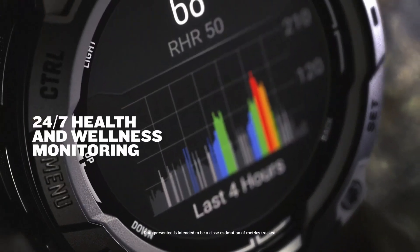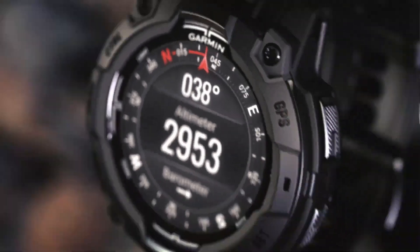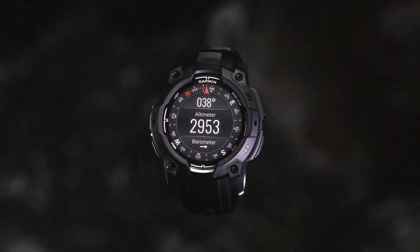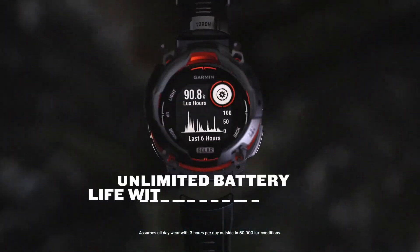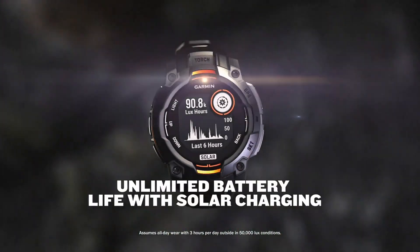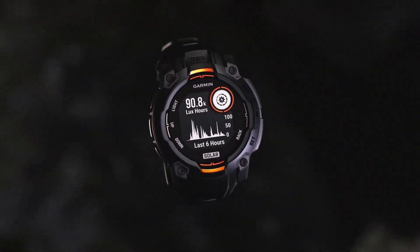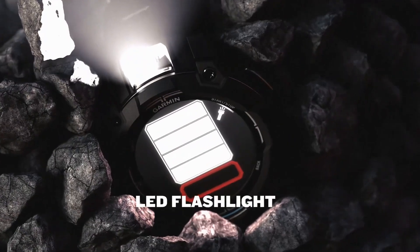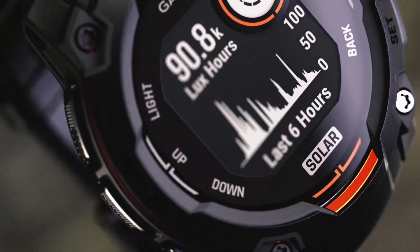The Micro LED version in particular sounds revolutionary. For those unfamiliar, Micro LED technology offers brighter displays, better energy efficiency, and virtually no risk of burn-in compared to AMOLED screens. While tech giants like Apple have been working on Micro LED for years, production challenges and high costs have held it back. If Garmin manages to deliver this technology, it would be a significant achievement.